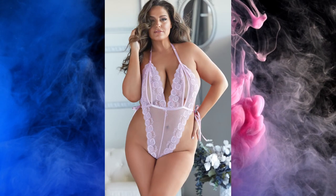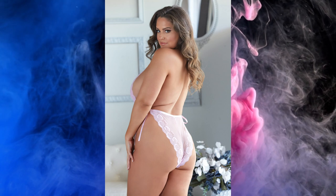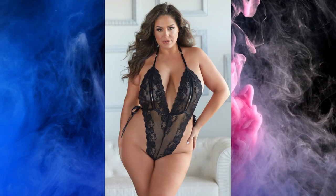Chloe teddy. Keep it simple. Simply erotic yet sweet, with this pick-a-boo lace teddy.